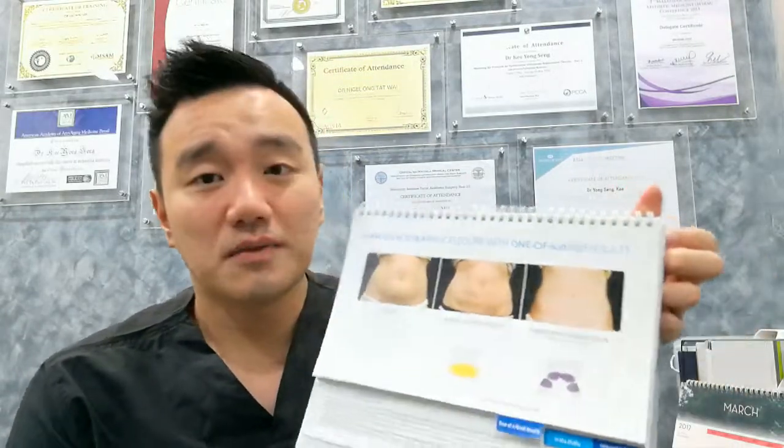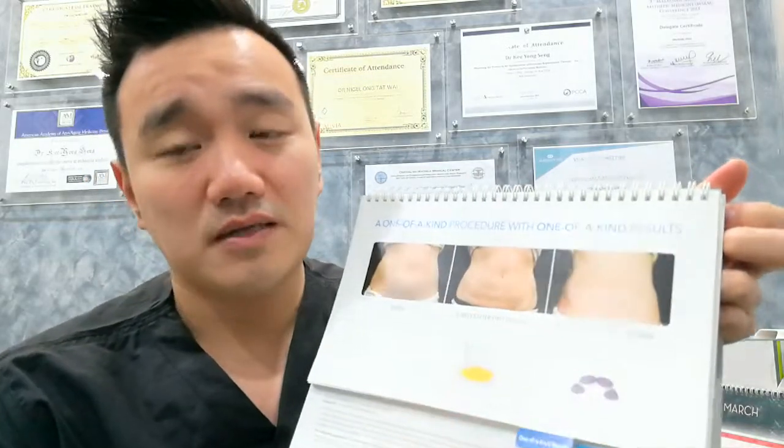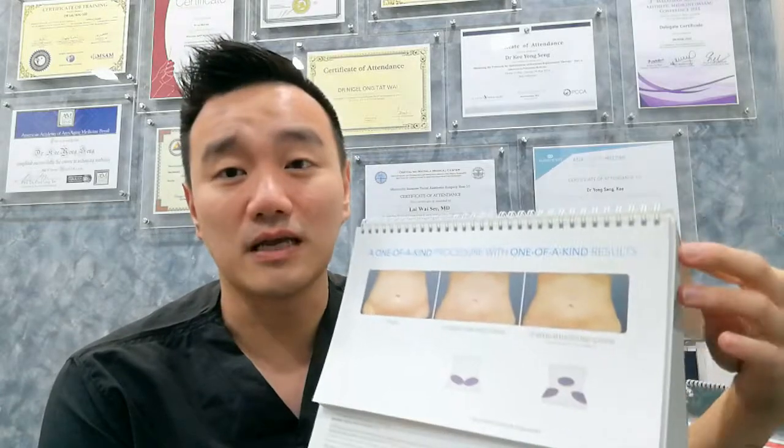For example, looking at a lady's abdominal area treatment — you can see the before, then two months and three months after. Results take time because the body needs the immune system to clear all the dead fat cells, so you see results gradually, not immediately. This is comparable to liposuction, which also reduces fat cell numbers but is surgical. Liposuction shows immediate results as fat is suctioned out right away.